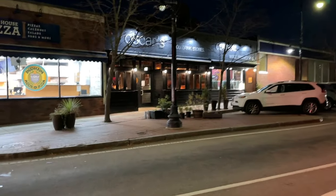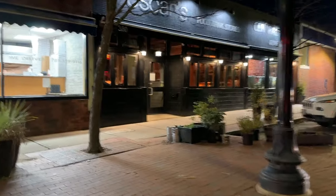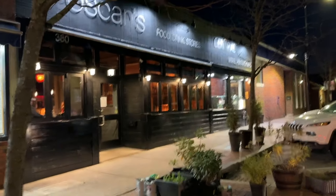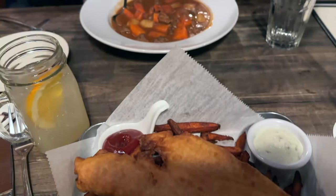Now we are going to go to Oscar's. The cars have been aggressive around here. This is Oscar's. I am so excited for those fish and chips — Jay got beef stew.